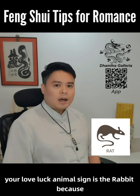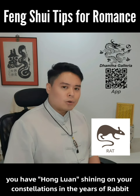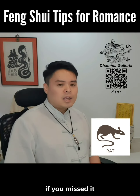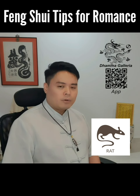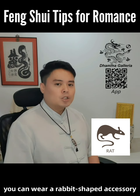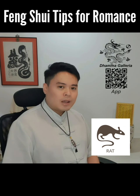For the Rat, your love luck animal sign is the rabbit, because you have Hong Luan shining on your constellation in the years of the rabbit. However, you don't have to wait 12 years for the next round of good love luck if you miss it. You can put a decorative rabbit figurine, preferably made of wood, in the east sector of the house. Alternatively, you can wear a rabbit-shaped accessory, preferably green in color, for better human relationship and love luck.